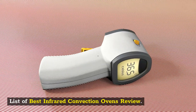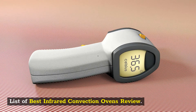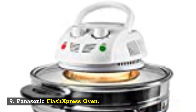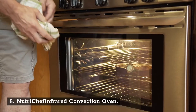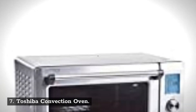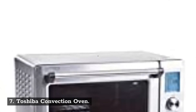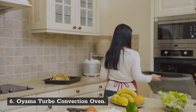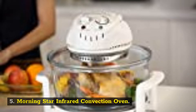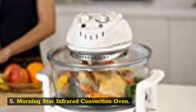List of best infrared convection ovens review. Number 10: New Wave Infrared Convection Oven. Number 9: Panasonic Flash Express Oven. Number 8: NutriChef Infrared Convection Oven. Number 7: Toshiba Convection Oven. Number 6: Oyama Turbo Convection Oven. Number 5: Morningstar Infrared Convection Oven.